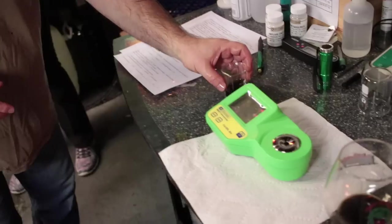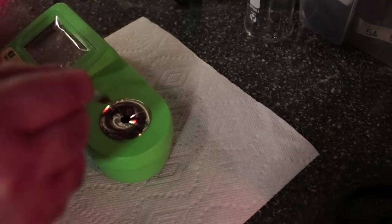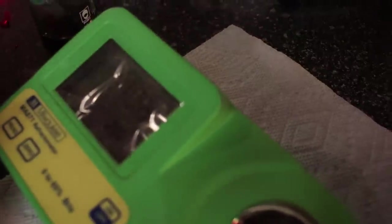In terms of timing for a full brew day with that system and doing an all-grain batch, it takes about six hours. He tries to cross all the T's and dot all the I's as he goes through the process, so setup to cleanup is about six hours.